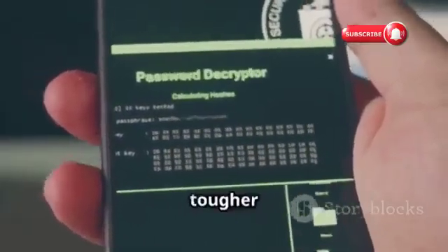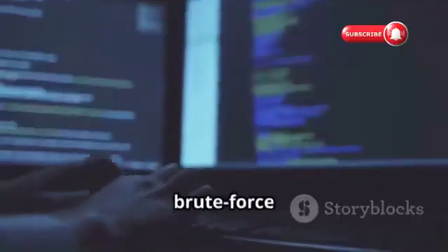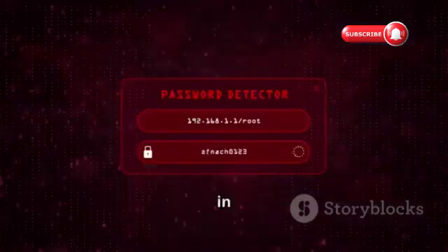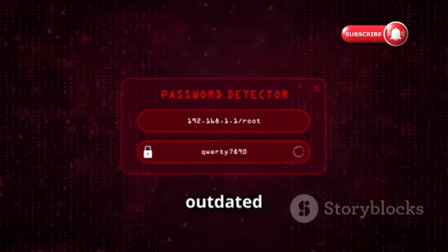WPA and WPA2 are tougher nuts to crack, but not impossible. Hackers can use brute force attacks, trying different password combinations until they find the right one. They might also exploit vulnerabilities in the implementation of these protocols, such as weak passwords or outdated firmware.